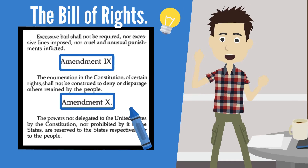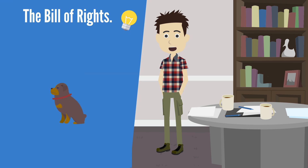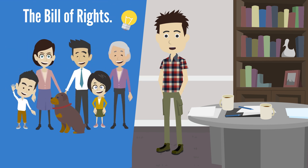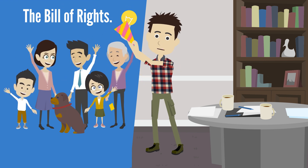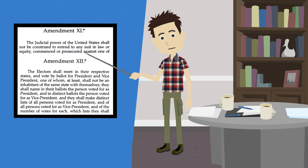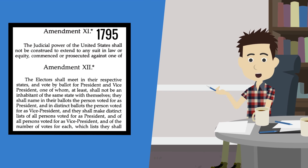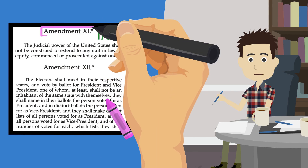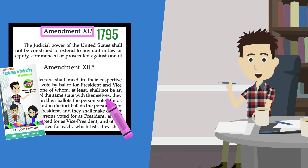We colored them the same color because they're like a happy family — they always stick together. When we look at the first 10 amendments, we'll always see them the same color because they go together just like a happy family. Now let's do the same thing for Amendment 11. Write 1795 next to Amendment 11, then color it pink. Your Constitution must look very colorful by now — mine is really colorful!